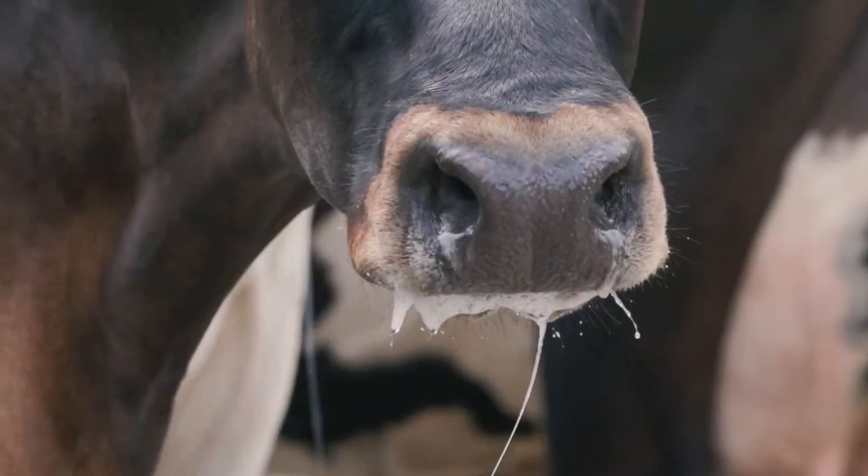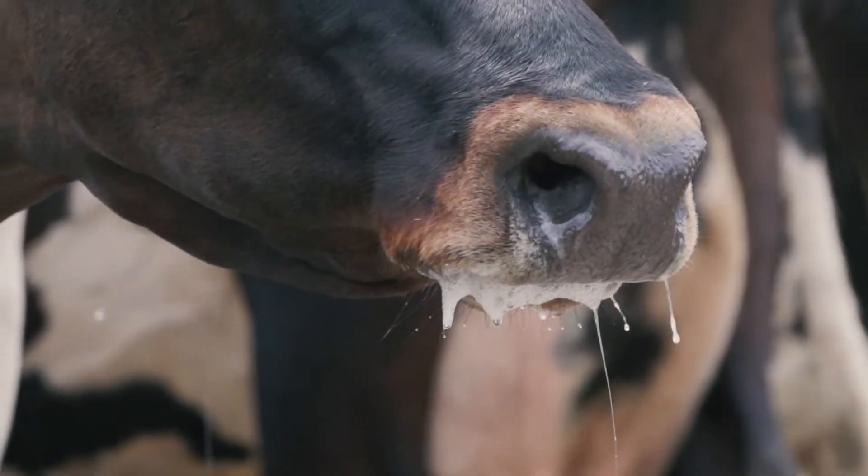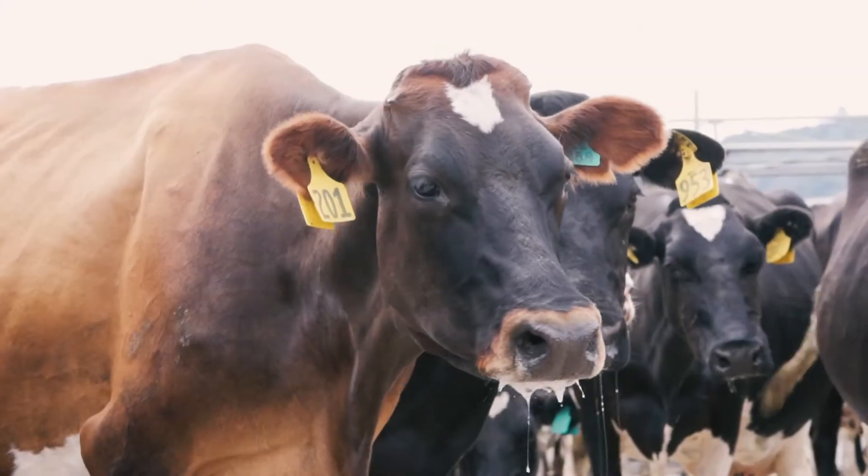Along with the drop in milk production, you also see an increase in cow salivation as a result of heat stress. There are two main factors we can use to help reduce heat stress in our dairy cows.